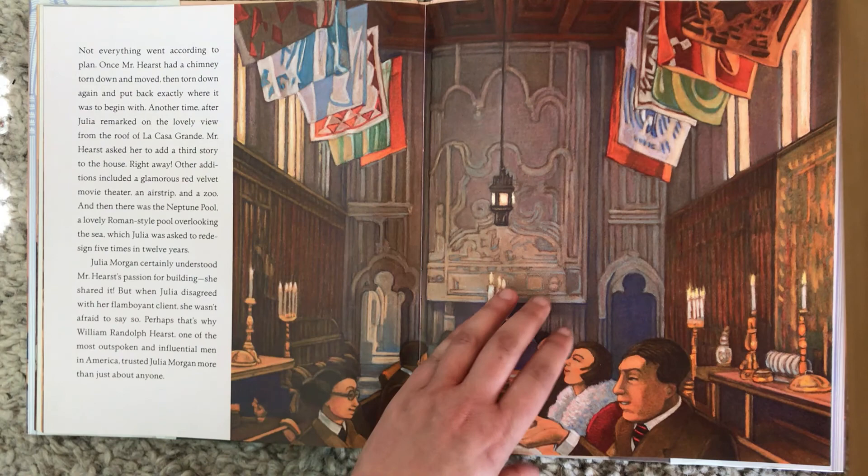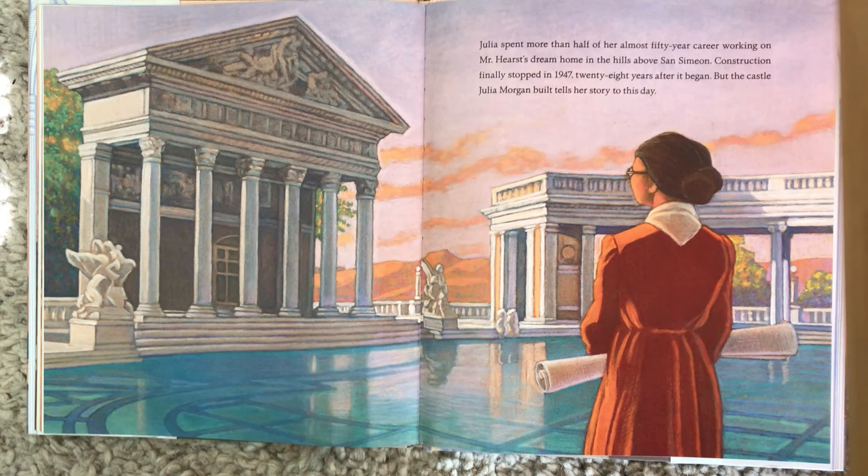Julia spent more than half of her almost 50-year career working on Mr. Hearst's dream house in the hills above San Simeon. Construction finally stopped in 1947 — 28 years after it began. But the castle Julia Morgan built tells her story to this day.